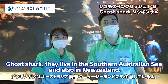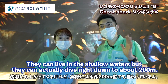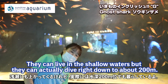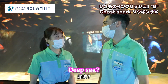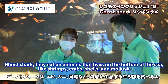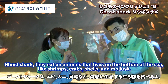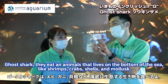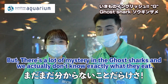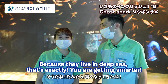Where do they live? Ghost sharks live in the southern Australian sea and also New Zealand. They can live in shallow waters, but they can actually dive down to 200 meters deep. What do they eat? They eat animals from the bottom of the sea — like shrimp, crabs, shells, bivalves, and mollusks. But there's a lot of mystery around the ghost shark, and we don't exactly know what they eat because they live in the deep sea.